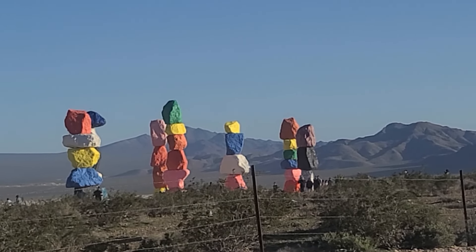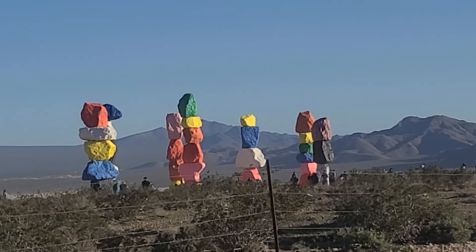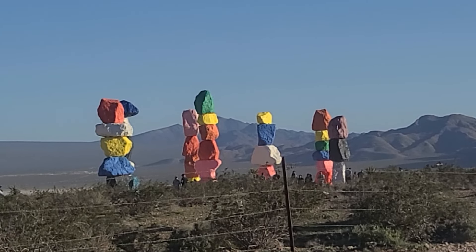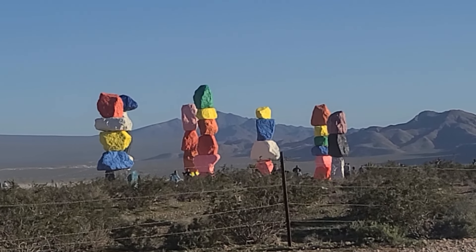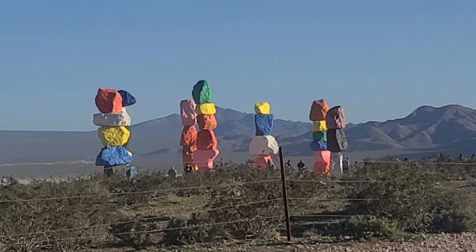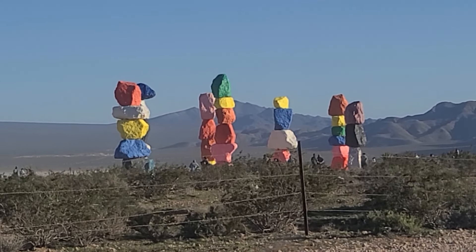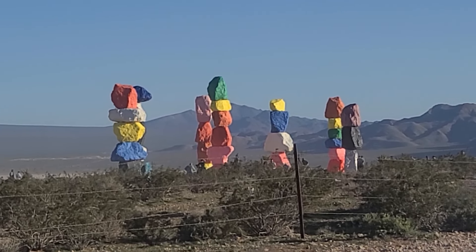Hey folks, welcome back to the Vegas Don channel. We're out here at the 7 Magic Mountains, an attraction created by an artist who stacked a bunch of boulders on top of each other and painted them. He created this piece of artwork out here in the desert about 10 miles south of the M Casino, at the exit of St. Rose Parkway off of Interstate 15.